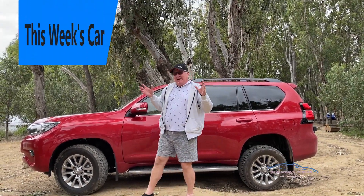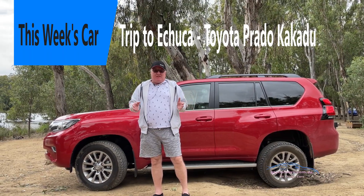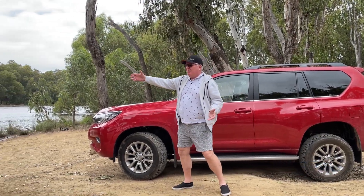What you really want is to be able to get away for a week or a weekend, as I've just done. I've just driven from Sydney to beautiful Echuca here on the Murray River.